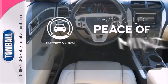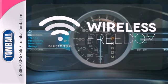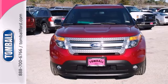Hindsight is 20-20. With a backup camera, you don't have to put your life on hold when you have Bluetooth. See this capable Explorer today.